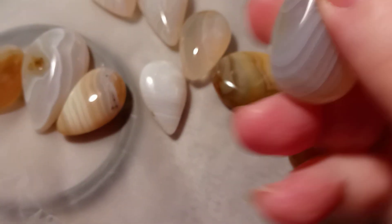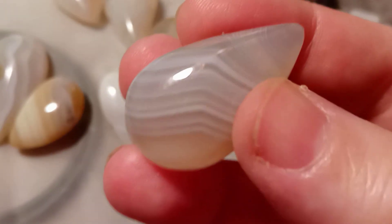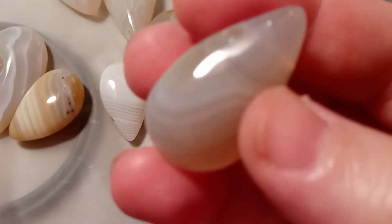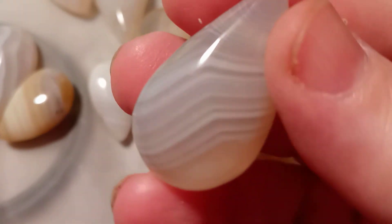Look at this one. Sorry about my dry hands — I wash them a lot. Look at the lines on that. Just gorgeous. I put on my reading glasses because I'm old and just use a flashlight to look at them.